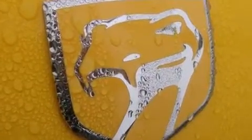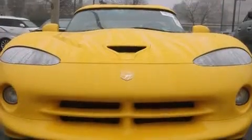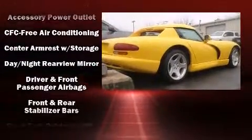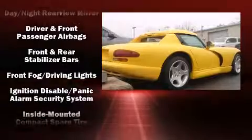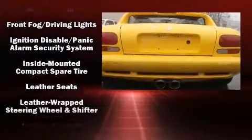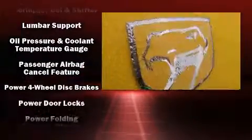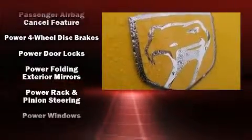Audio features include a CD player with AM-FM radio and five optimally placed speakers. Dodge ensures the safety and security of its passengers with equipment such as dual front impact airbags, a security system, and four-wheel disc brakes with ABS.